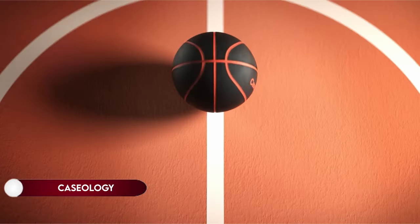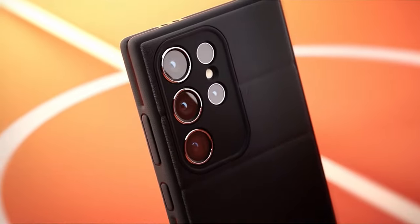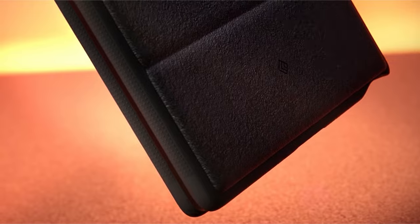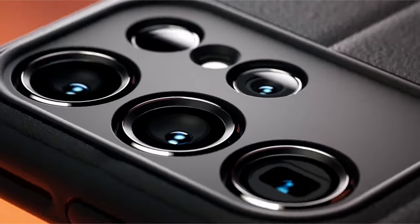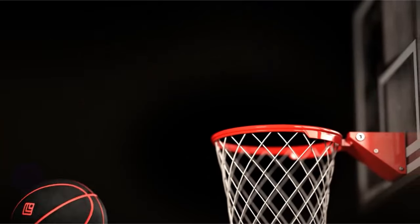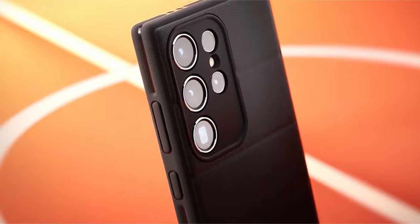On number 16: Caseology. Caseology, headquartered in Irvine, California, designs and manufactures premium phone cases in South Korea, known for high-quality products featuring edgy, modern, and clean designs. The Caseology Afflex case, compatible with the Galaxy S24 Ultra 2024, showcases a fusion of style and functionality, employing dual-layer construction and integrated drop-proof grip for added cushioning and protection.